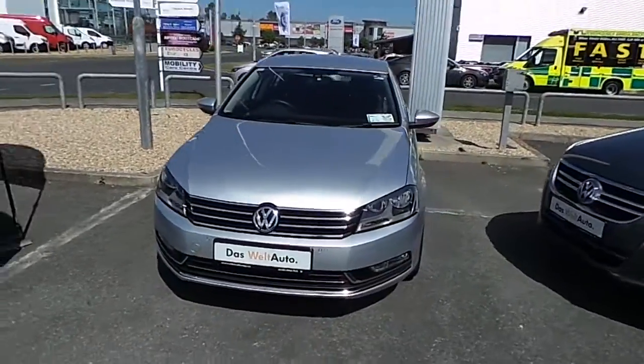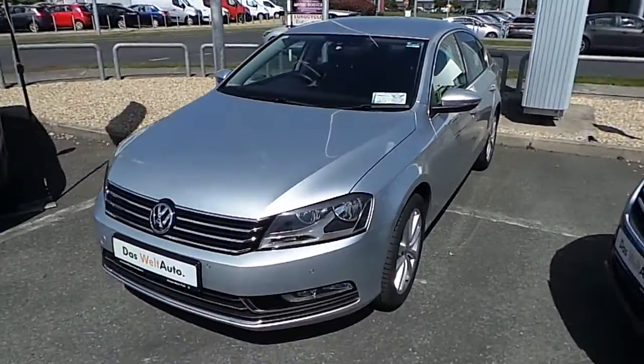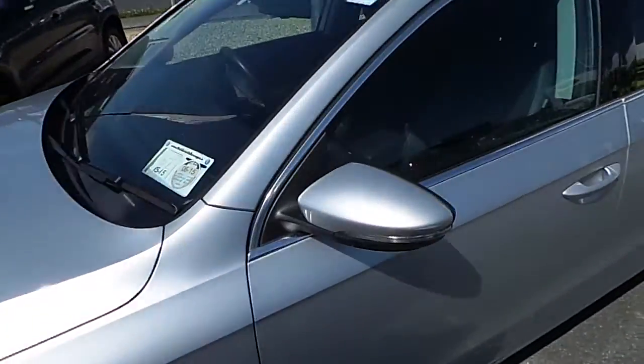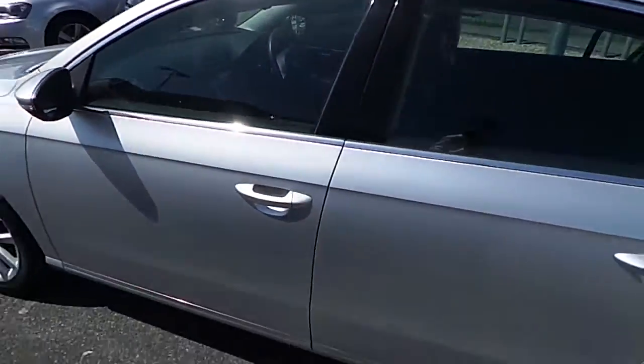Welcome to McAllister Volkswagen. Today we have the Tesla M12 Volkswagen Vestat. It's a 1.6 TDI engine, Highline model, 105 brake horsepower.